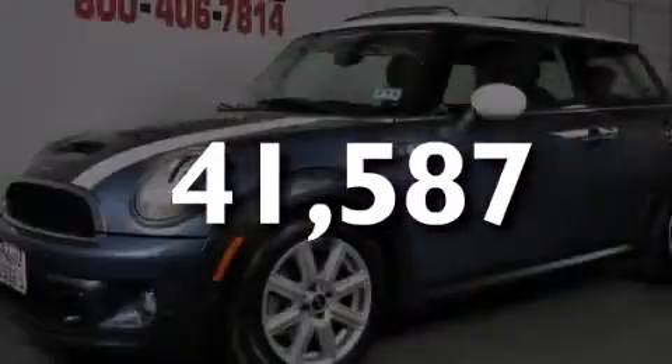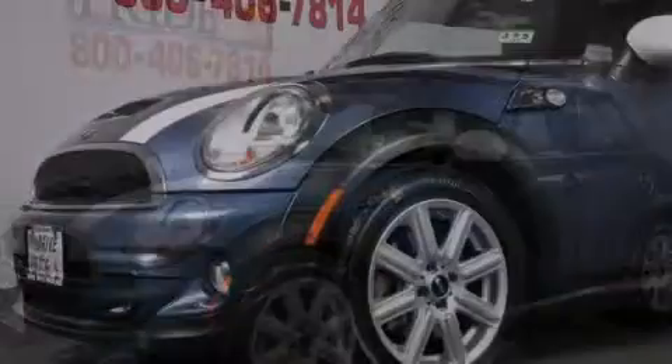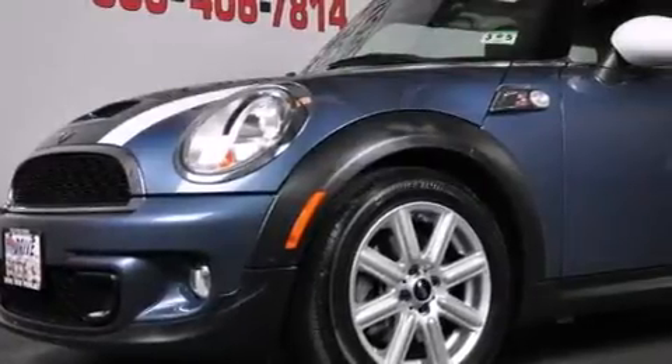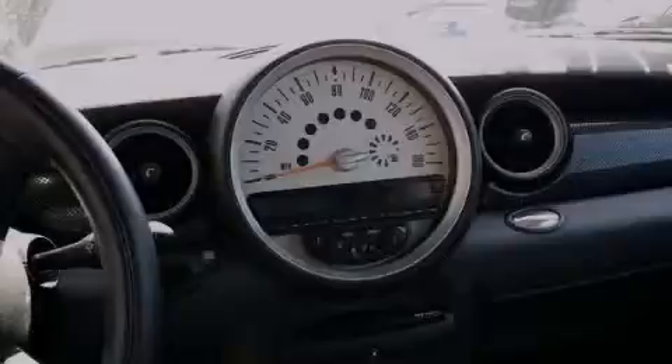With an EPA estimated rating of 34 miles per gallon on the highway, fuel efficiency is still high on the list of priorities. Contact us today to arrange your test drive.